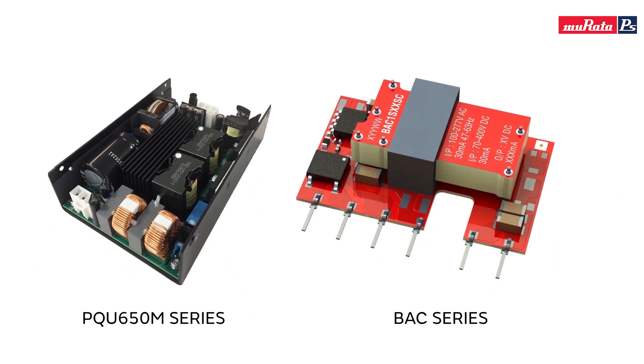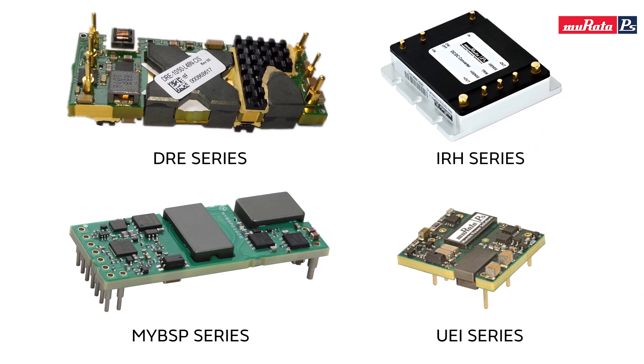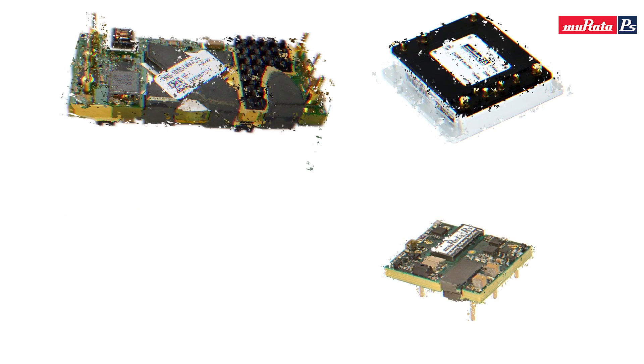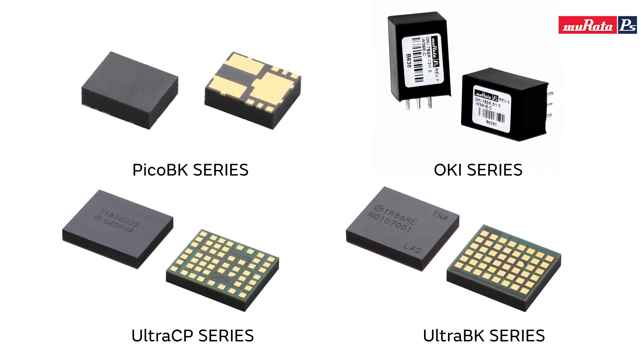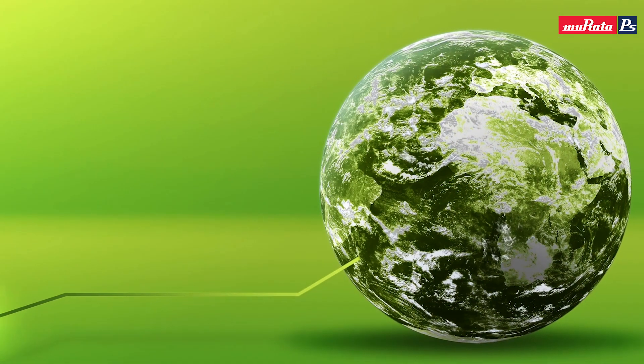AC is typically the starting point where power comes in, and then power has to be converted from AC all the way down to sub-one volt to power ICs on the board. We have AC to DC power supplies in many forms — embedded, open frame, or board mounted. We also have isolated DC to DC power supplies needed on the board for safety isolation or isolating noise. And we have non-isolated DC to DC converters closest to the integrated circuits on the board, sold both as modules and in some cases as the IC itself, where the customer follows a reference design to complete the DC to DC solution.